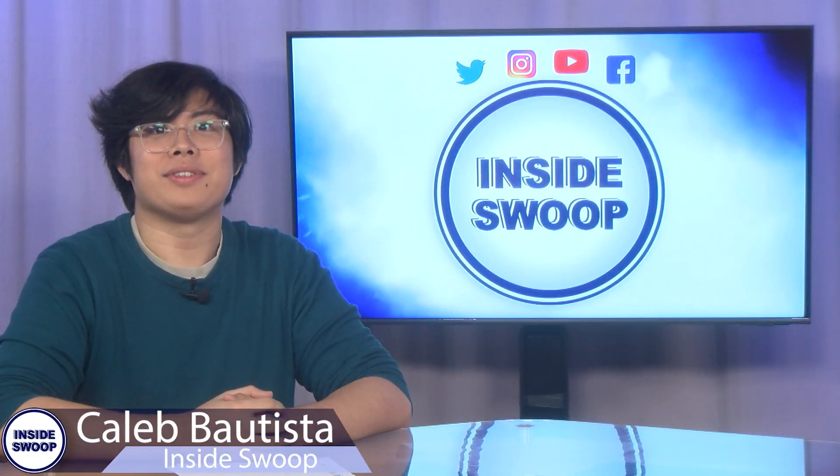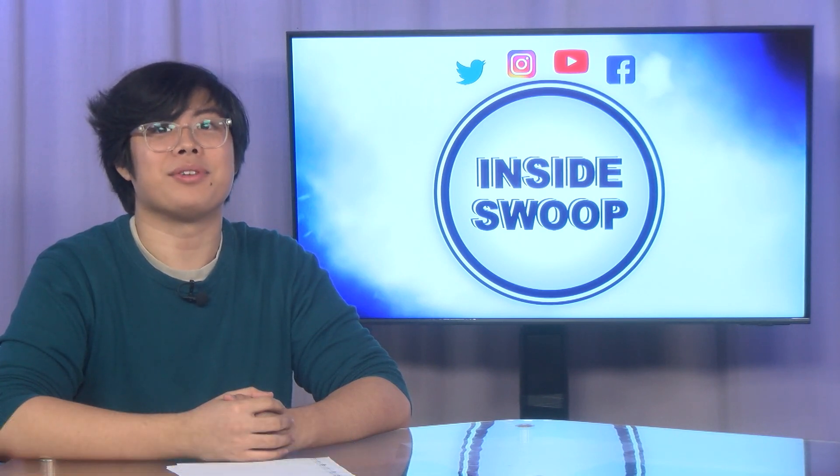Hey there, Ospreys! Welcome to another campus update with Inside Swoop. I'm Caleb Bautista, here to bring you up to date on what's going on this week.